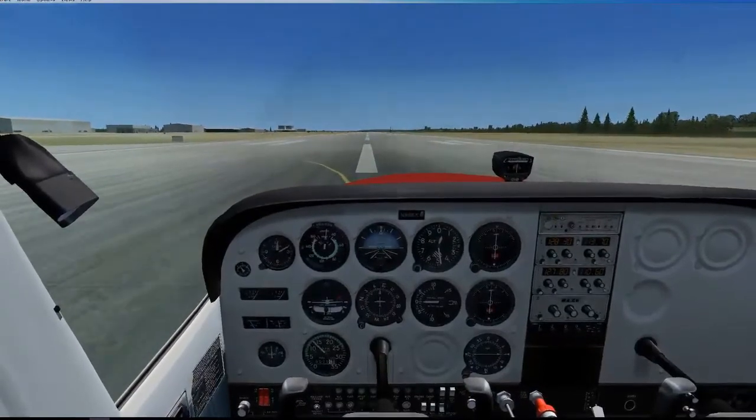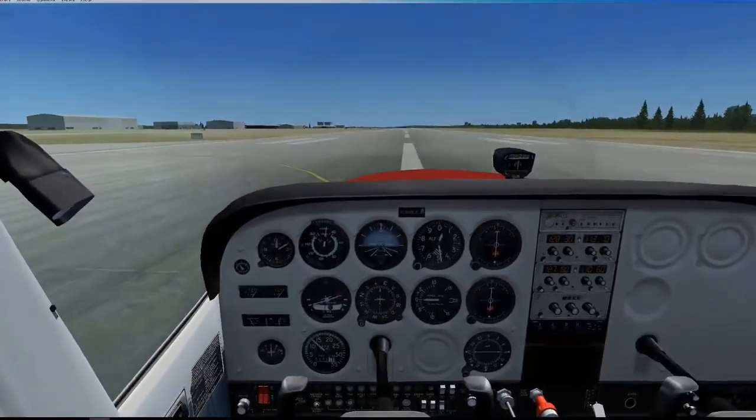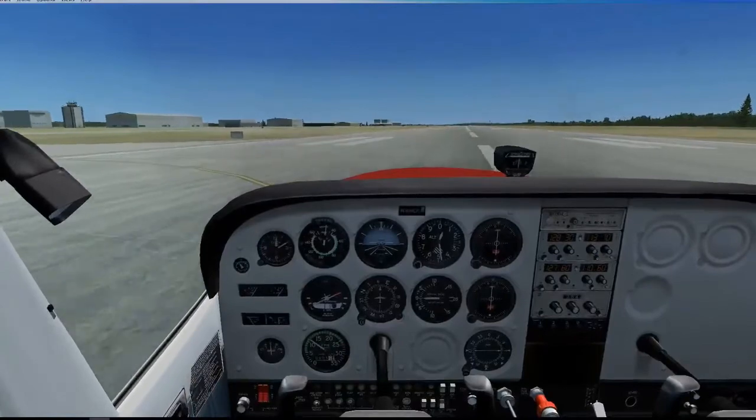When you slow down enough, turn onto the nearest taxiway beyond you in a way that is safe and where you are in control of the aircraft.